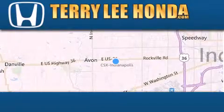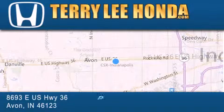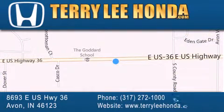At Terry Lee Honda, we offer new Honda cars in the Indianapolis area, along with used cars, trucks, and SUVs by today's top manufacturers. Stop by and visit us at 8693 East US Highway 36 in Avon, or see us online at TerryLeeHonda.com.